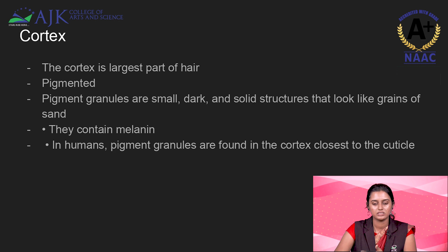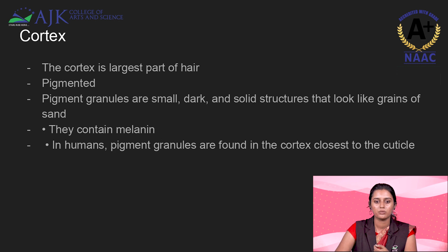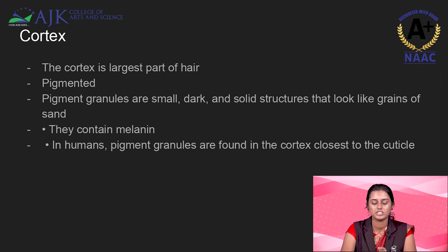The cortex is the next layer and is the largest part of the hair. You can see the pigment granules — it is pigmented. Pigment granules are small, dark, solid structures that look like grains of sand. In the cortex you can see the melanin pigment. In humans, the pigment granules are found in the cortex closest to the cuticle.